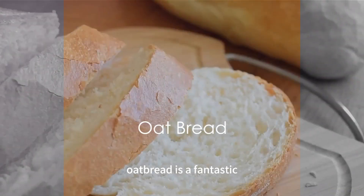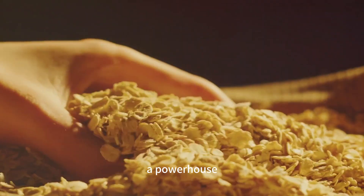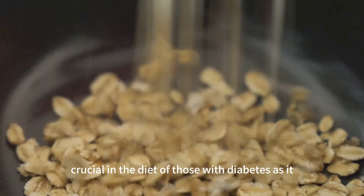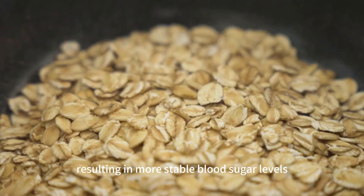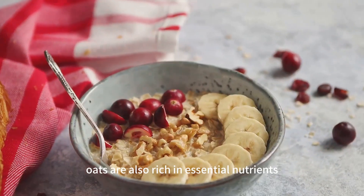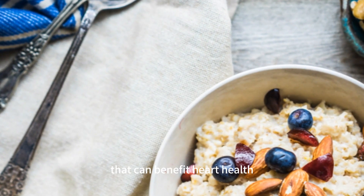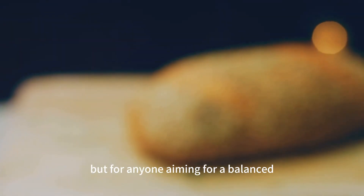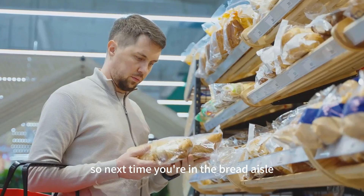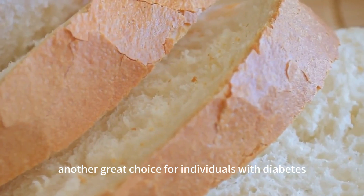Lastly, we have oat bread — a fantastic option for managing blood sugar levels. This bread utilizes whole oat flour, a powerhouse ingredient known for its high fiber content. Fiber is crucial in the diet of those with diabetes, as it slows down the absorption of sugars into your bloodstream, resulting in more stable blood sugar levels. Oats are also rich in essential nutrients like B vitamins, iron, and magnesium, and packed with antioxidants that can benefit heart health — something incredibly important given the heart-related risks associated with diabetes.